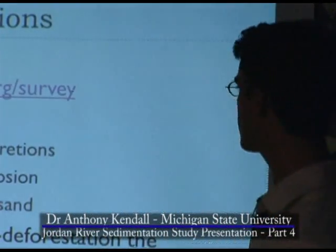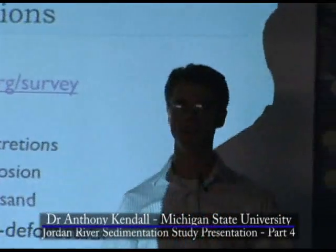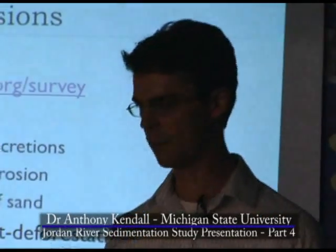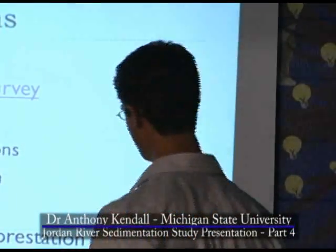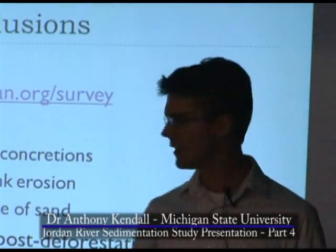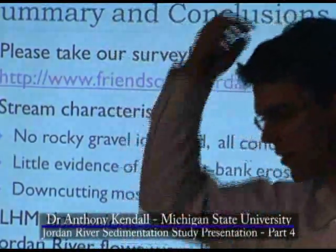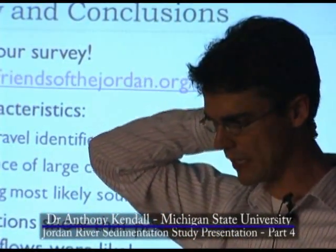On the broad stream characteristics: we did not identify any rocky gravel — I've been told in conversations that there is some in the Jordan River, we just didn't find it. Everything we've picked up has been concretions. There's little evidence of large cut bank erosion, which is a very active erosion process in many places in Michigan, but you don't see it here. Down-cutting is the most likely dominant source of sand, and undercutting on the banks is also a source.